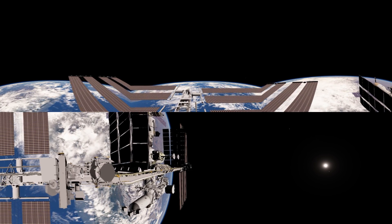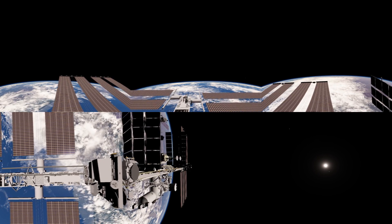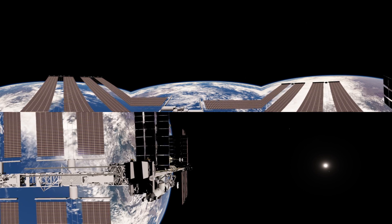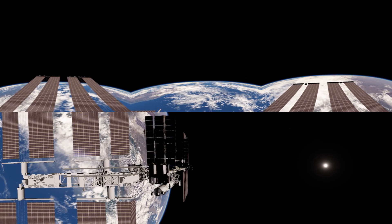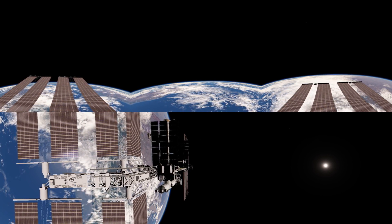These solar arrays come in pairs that are 12 metres across and over 30 metres long. They can rotate in two axes to track the sun as it moves through the orbit. And if you look very carefully, you can see that I have added an astronaut there just standing right below us, just to give you an idea of the massive scale of this station.